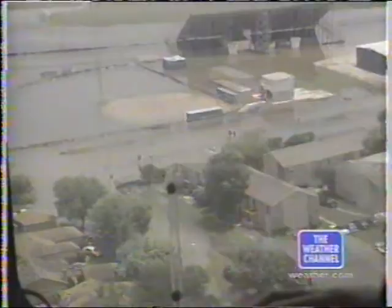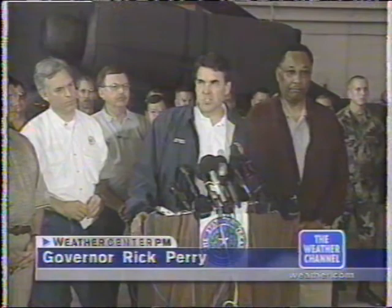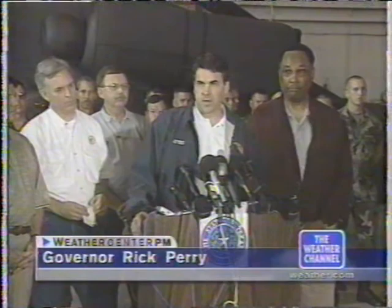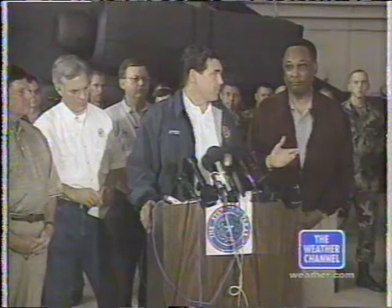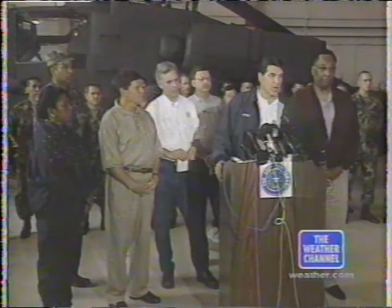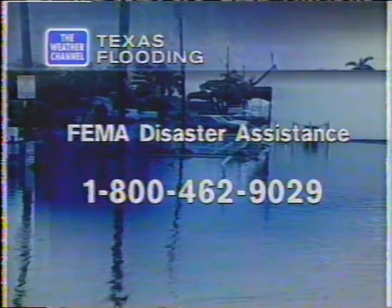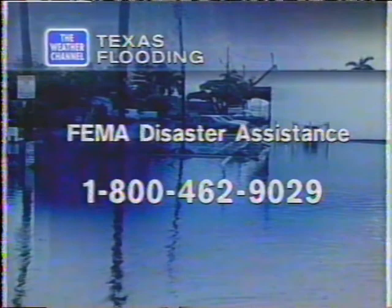5,000 homes and businesses have been damaged. The governor publicly thanked emergency crews that have been working around the clock rescuing stranded residents. 'The last 36 hours has been 911 mode. These individuals have saved lives. The Coast Guard, the National Guard, Herman Hospital and hospital helicopters, Houston PD, and Department of Public Safety have all been very active in retrieving individuals from rooftops and making rescues.' The Federal Emergency Management Agency has set up a toll-free number for Texas flood victims to register for disaster assistance — 1-800-462-9029.